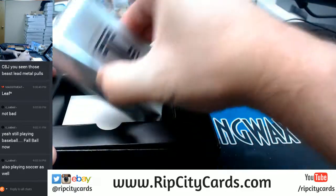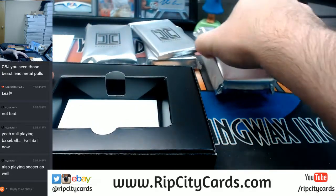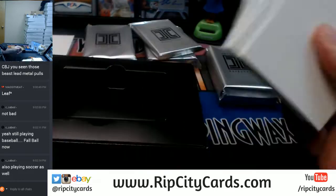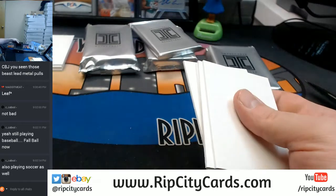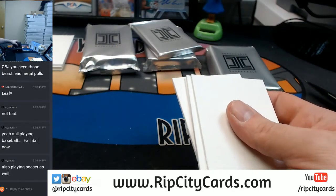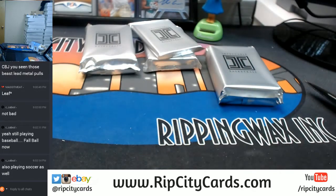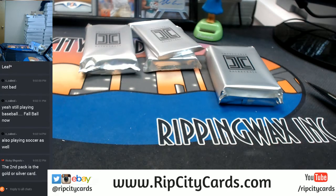Let's see if this one... no, same thing. A bunch of blanks. Keep those, because we keep all of that stuff. Ricky — gold or silver in the second. I'll save that one for last then.